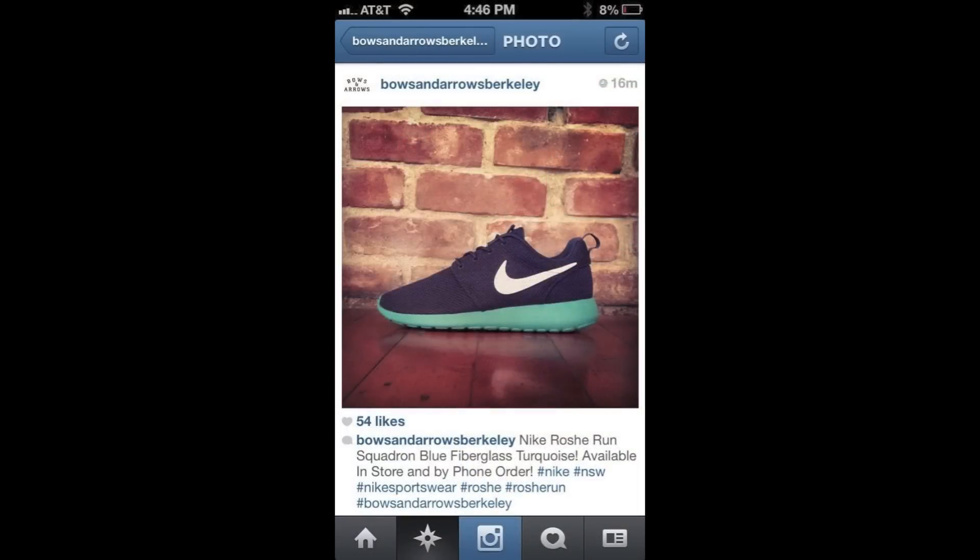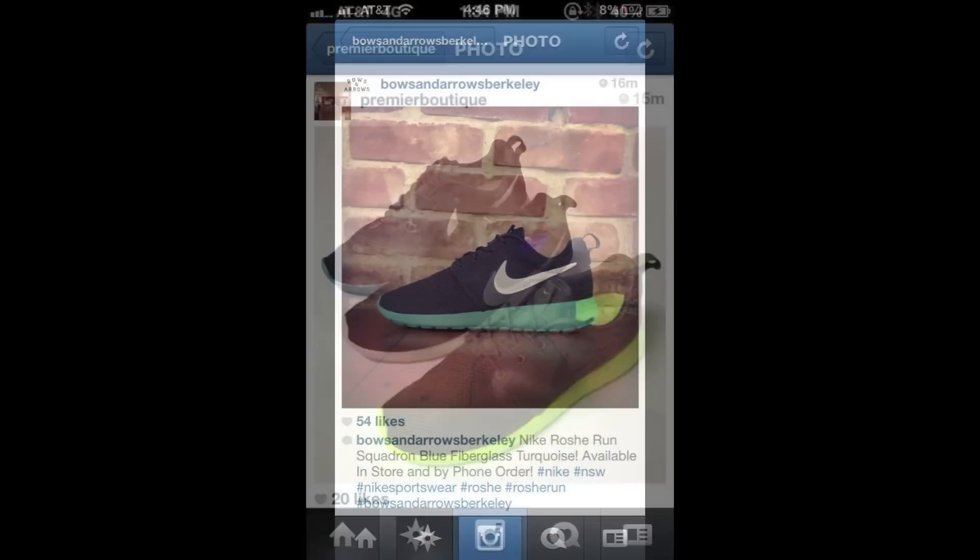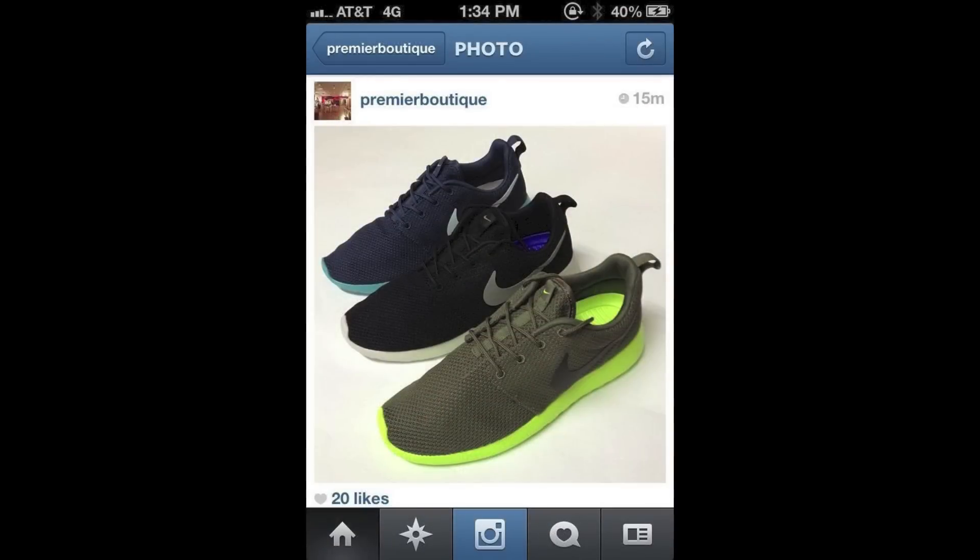Next up, the other spring colorways were spotted at several retailers this week, including Bows and Arrows in Berkeley, California, and Premier Boutique, who received the Squadron Blues, Tarp Greens, and Black and Gamma Grays. More information on these colorways is coming up later in this episode.